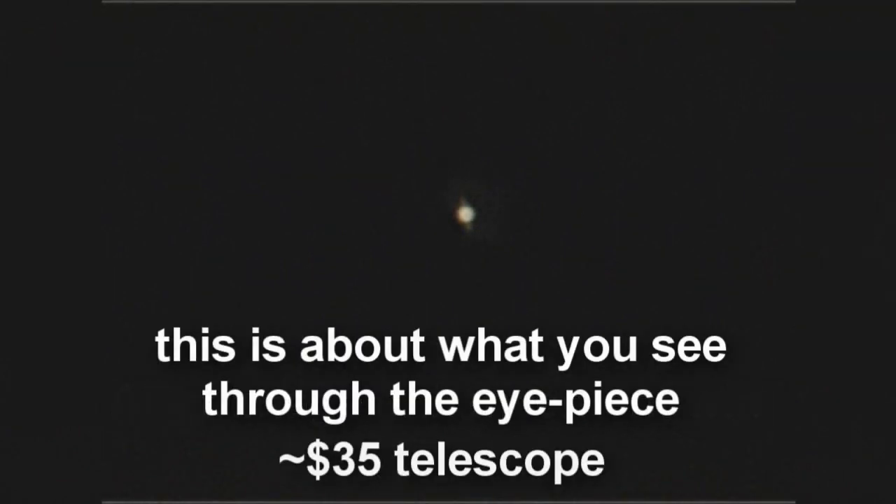I'm going to get this thing on Saturn and see what that'll do for us. It actually looks better than that through the eyepiece. That is Saturn through the first scope — 35 bucks.